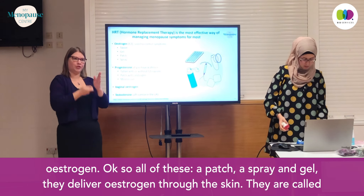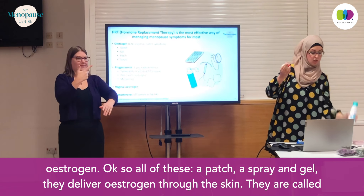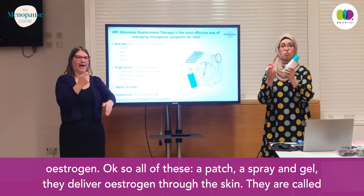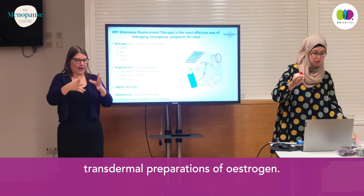So all of these — a patch, a spray, a gel — they deliver estrogen through the skin. They are called transdermal preparations of estrogen.